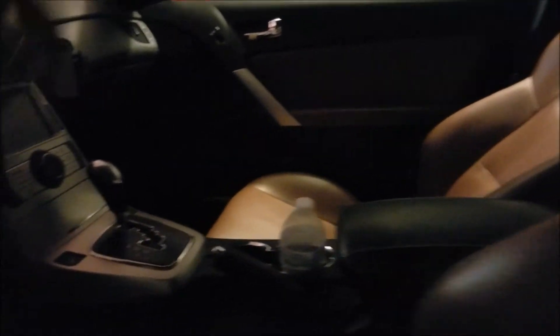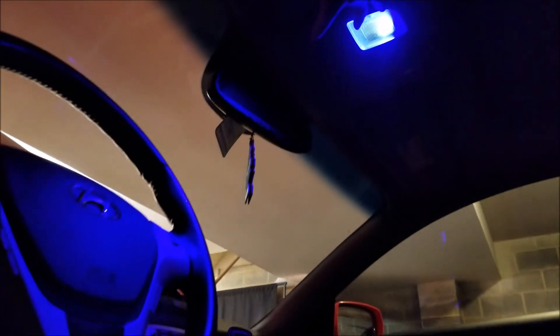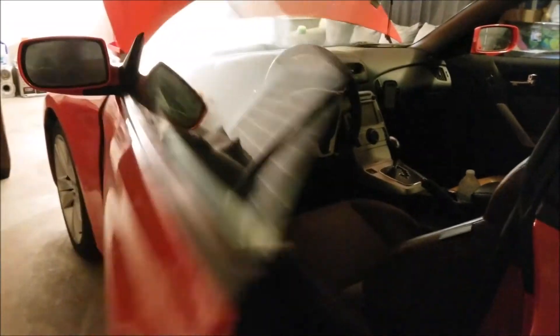I put these lights up in here too. Kind of gives it a different look when all the lights are on and stuff. I like the blue, but I might change it to white though — I don't know yet.